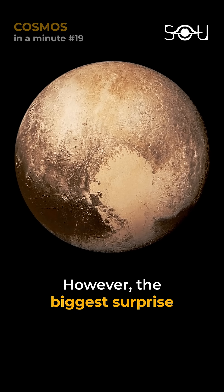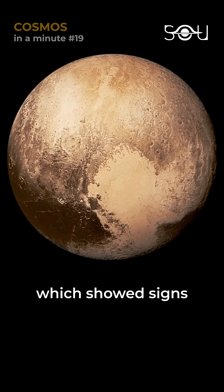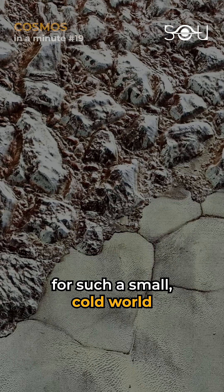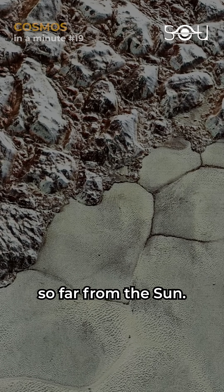However, the biggest surprise was the heart-shaped feature, which showed signs of geologically recent activity, defying expectations for such a small, cold world so far from the Sun.